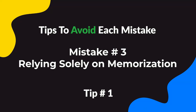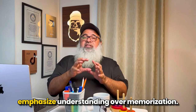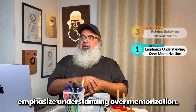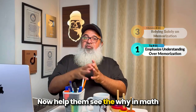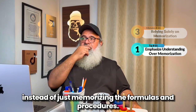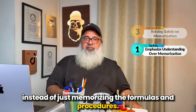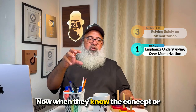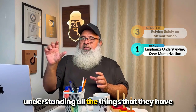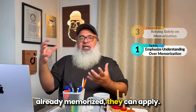For mistake number three, tip number one is to emphasize understanding over memorization. Help them see the 'why' in math instead of just memorizing formulas and procedures. When they know the concept and the understanding behind it, all the things they have already memorized they can apply.